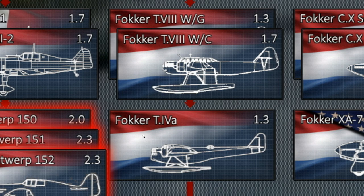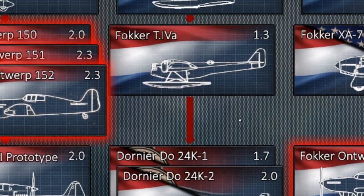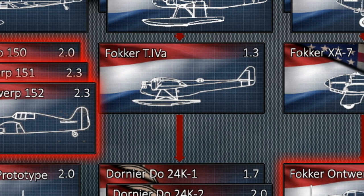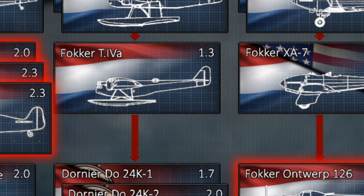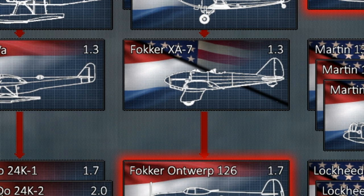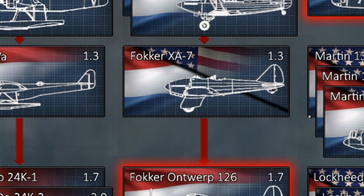Incorporating this into naval gameplay it would be a bit of a sluggish torpedo plane or just a light bomber. It's still very low performance. It isn't a surprise that a lot of these designs are very similar and pretty much fill exactly the same purpose.